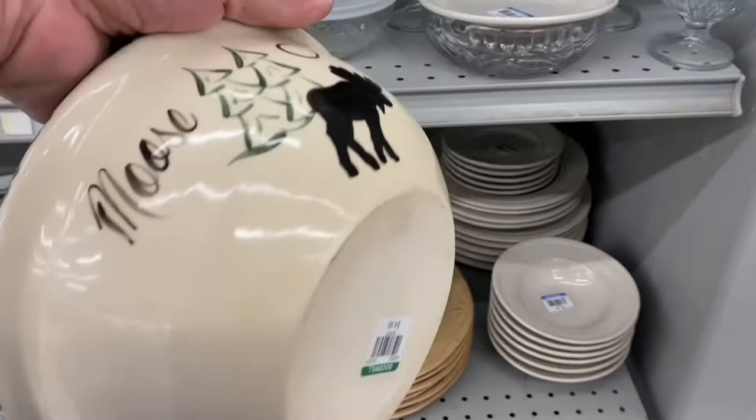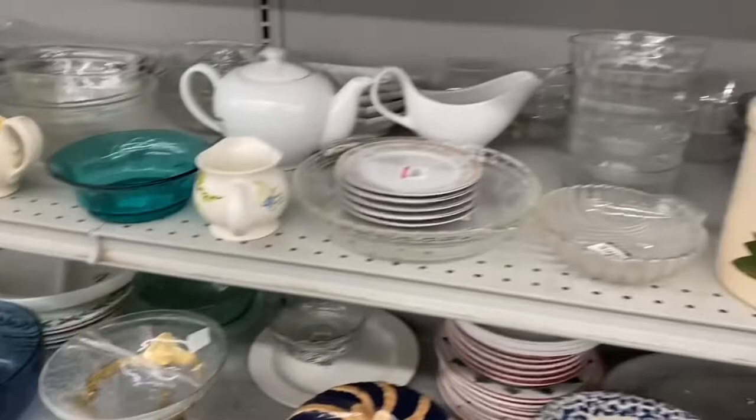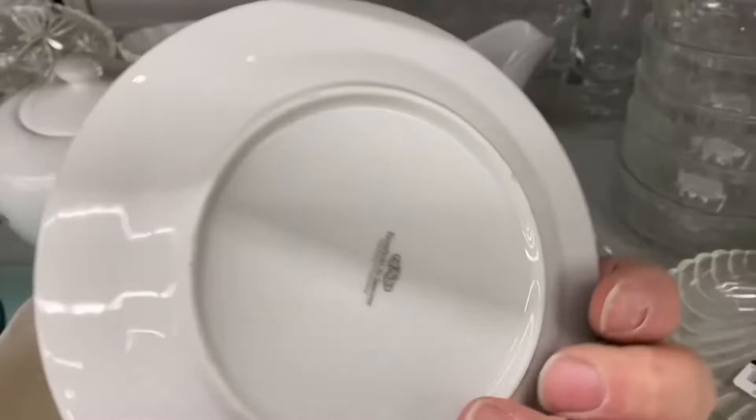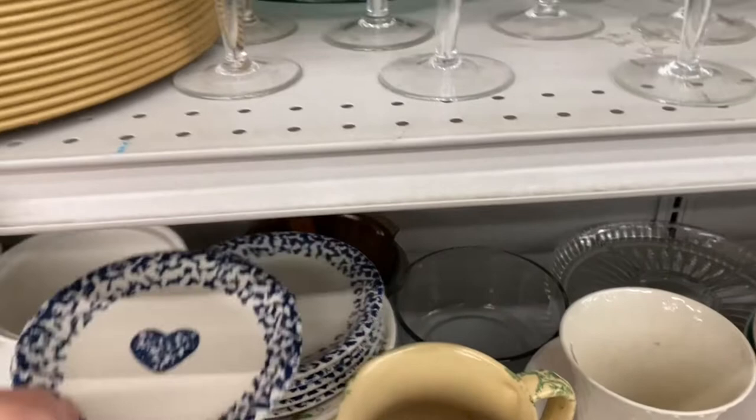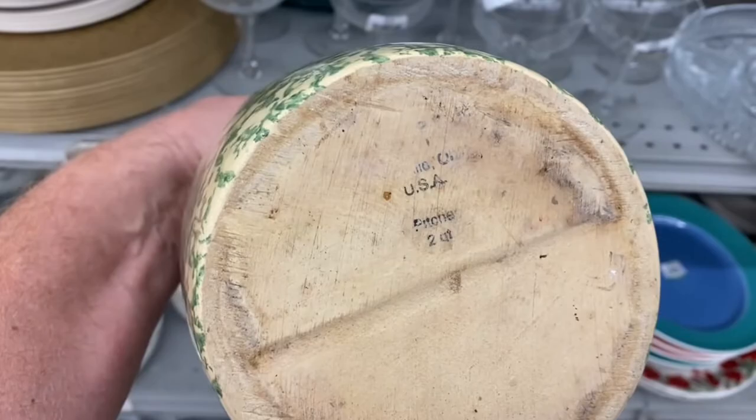Continuing through the hard goods, I noticed a lot of spongeware in this section today. Someone must have had a pretty good collection that they dropped off. Spongeware items don't do very well for us — thrift stores tend to price them higher than regular items, so there's not enough margin for resale. This picture here with the green spongeware, even though it has a bad impression of the mark, we know it's Robinson Ransbottom out of Roseville, Ohio.